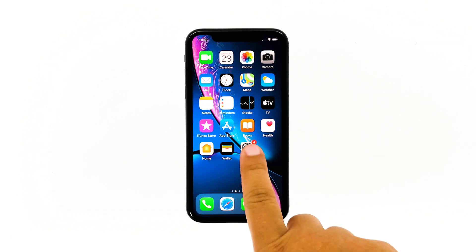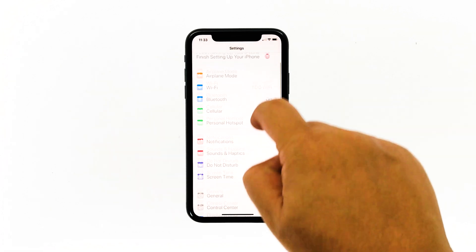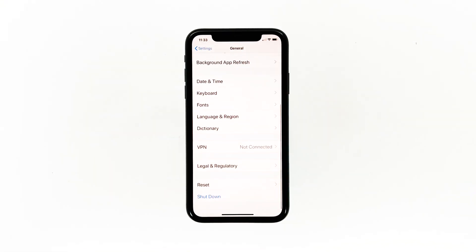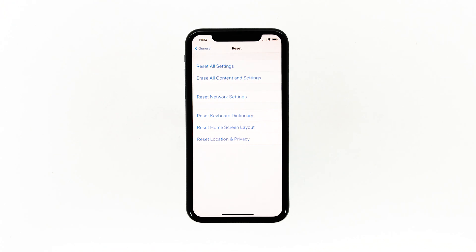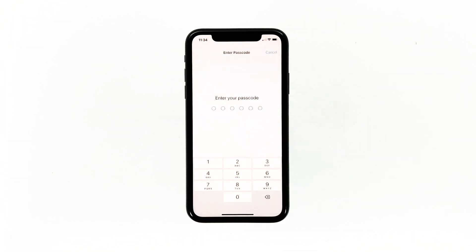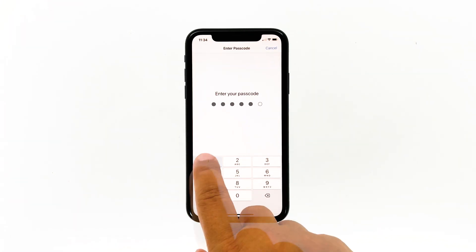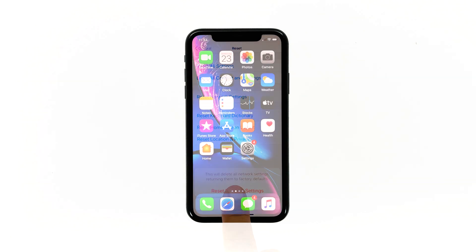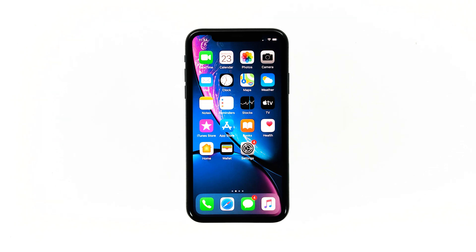From the home screen, tap Settings, then tap General. Scroll down to the bottom of the screen and touch Reset. Touch Reset Network Settings. If prompted, enter your security lock. Tap Reset Network Settings at the bottom of the screen. Your iPhone will reboot after this. Once it has finished rebooting, try to see if the problem is fixed.